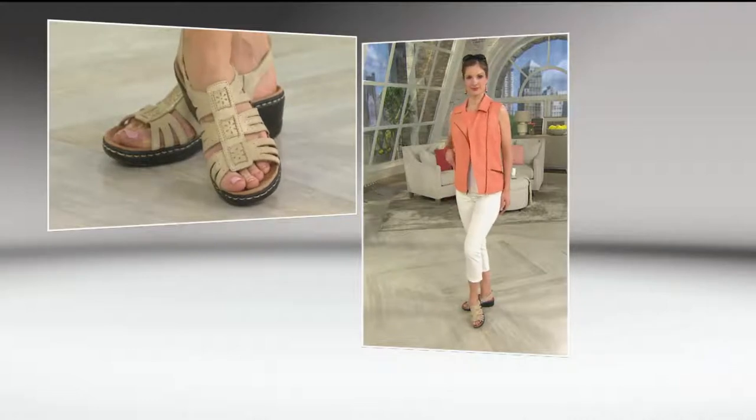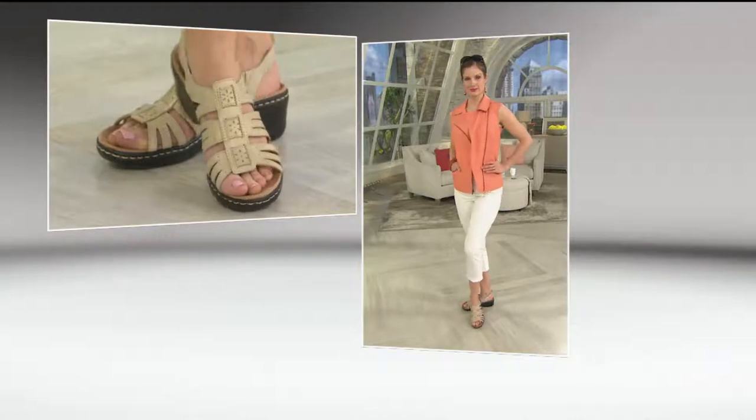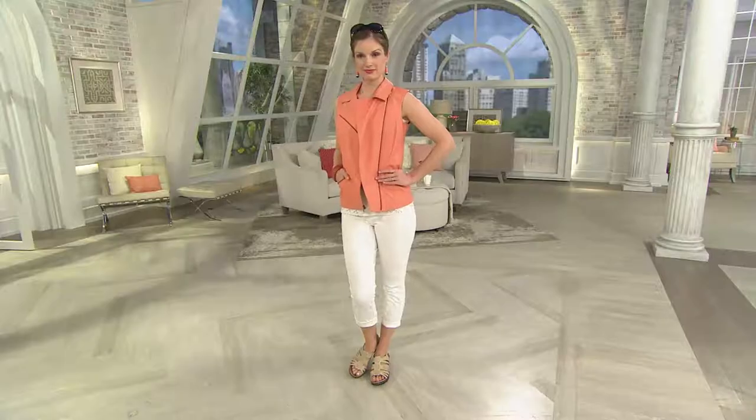I will let you know the black is very, very popular. So if that's your color, please call in and get your size. Also, medium and wide, whole and half sizes — it fits perfectly to you. We're going to go to the phones and say hi to Dee.